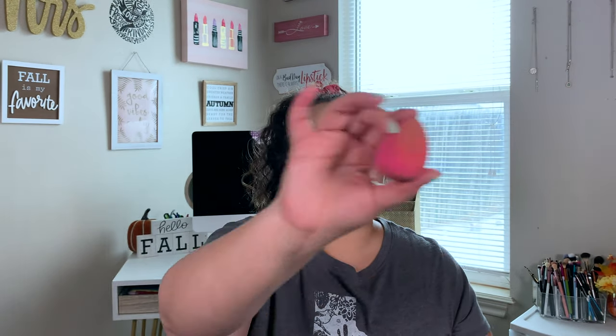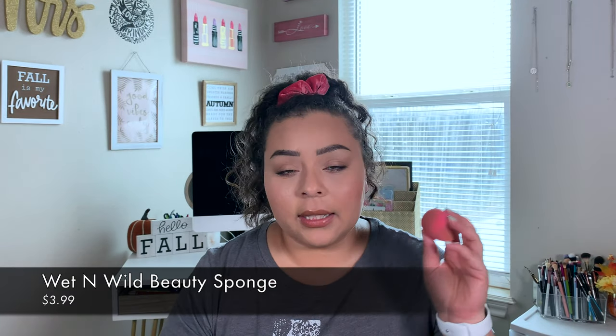The next thing I fell back in love with is my Wet n Wild sponge. The coverage this thing gives you is so good. It's super soft, a little bit tough to clean but not too tough. It makes your makeup look smooth, gives you good coverage, doesn't absorb too much product, and even the way it applies powder is super good. I really do highly recommend this sponge.